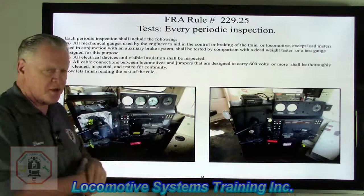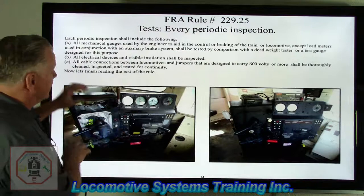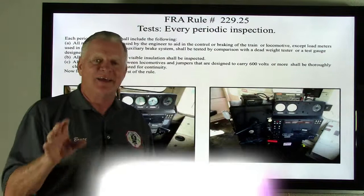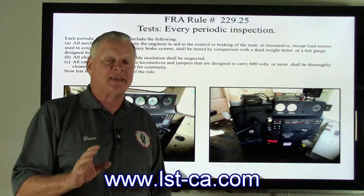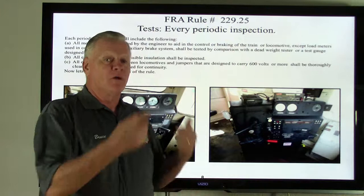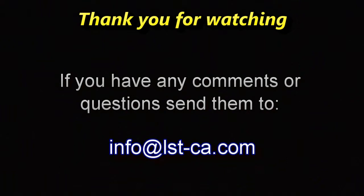We're looking at the control stands — one on the left, one on the right — examining gauges and other test equipment located on the control stand and other areas of the locomotive. With that, we're going to go ahead and stop this video. I want to thank you for joining us today and encourage you to go to our website at lst-ca.com — all the information on the classes we have to offer is available there. Check it out, give us a call, and we'll go from there. Thank you and have a safe day.